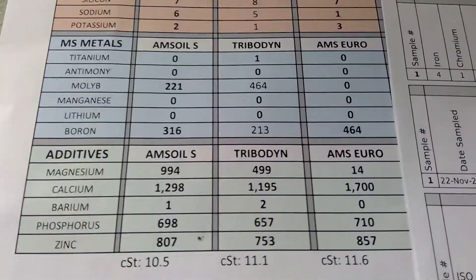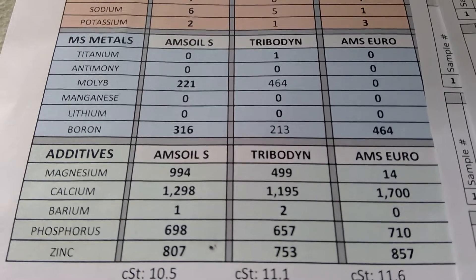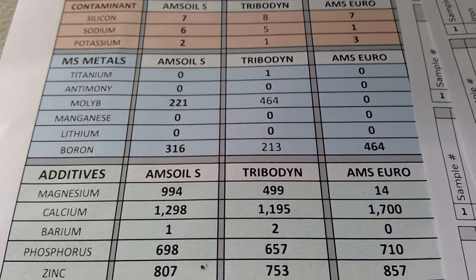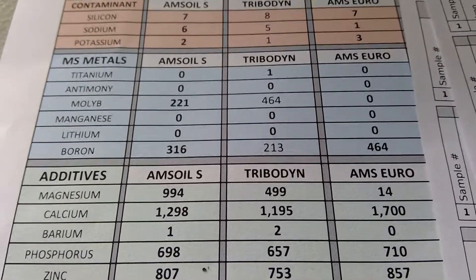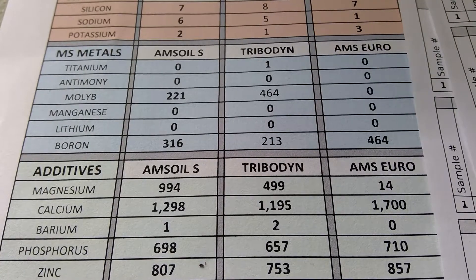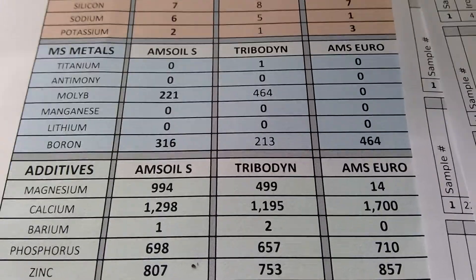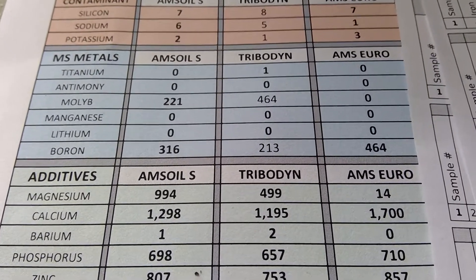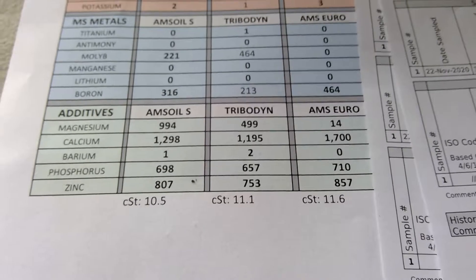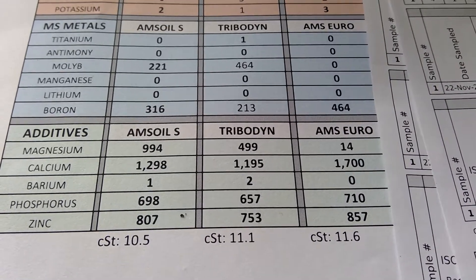Now let's get to the money shot — the multi-source additive metals. Tribodyne has 1 ppm titanium, AMSOIL has zero. For molybdenum, Tribodyne takes the cake: 464 versus 221. For boron, outside of the euro AMSOIL series, one of the highest 5W30s I've seen was AMSOIL Signature with 316 versus 213 for Tribodyne.